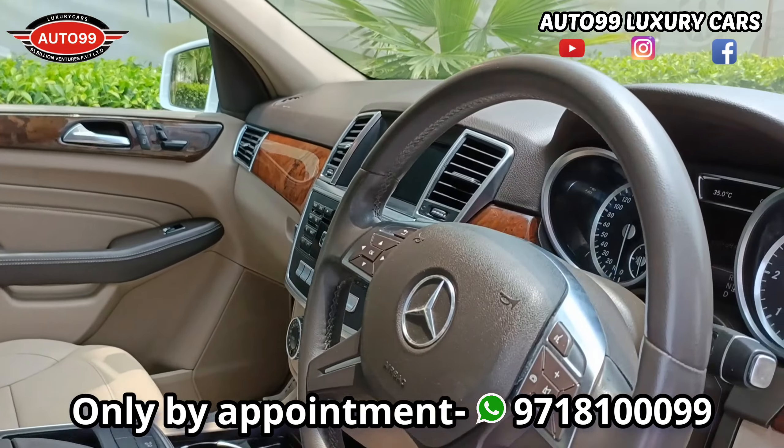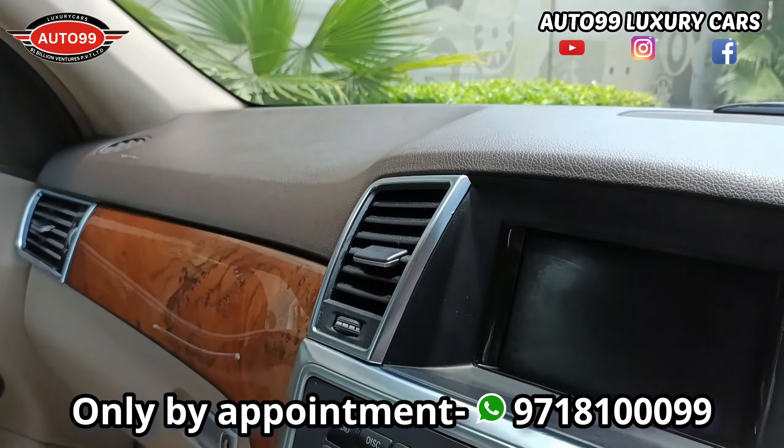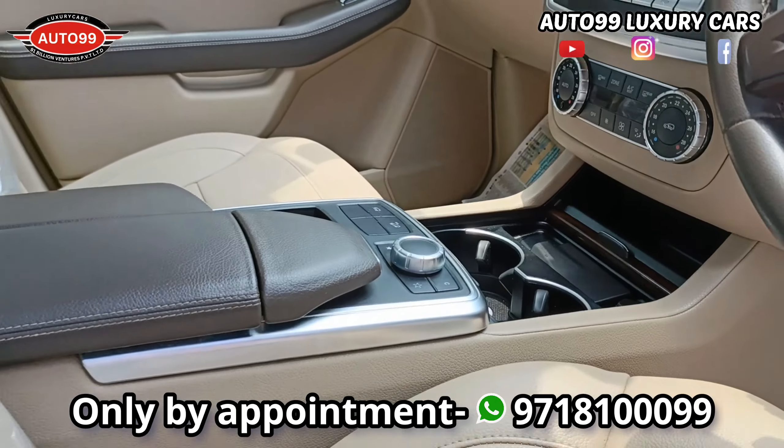Even though this is a pre-owned car, viewers, when you see this car's interior and exterior, you will judge that it is absolutely a brand new car. And this car actually even smells just like a brand new car.